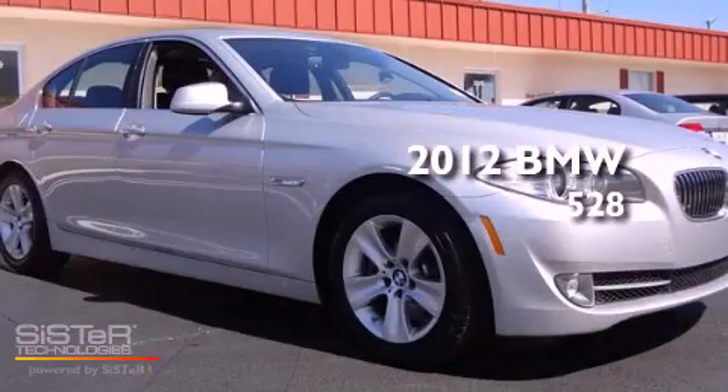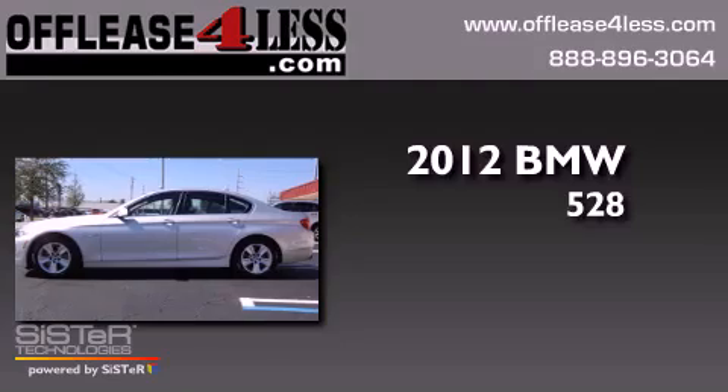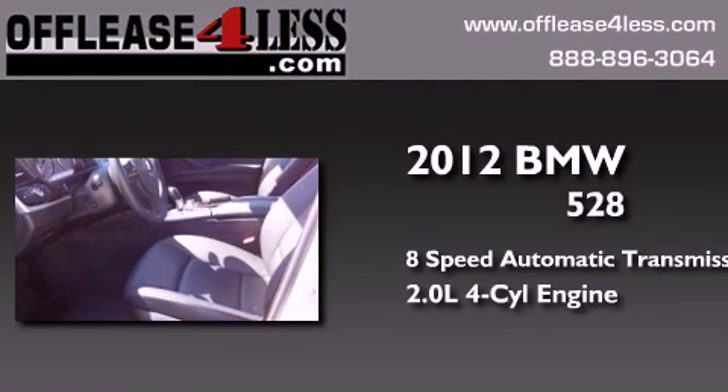This is a 2012 BMW 528. This car has an 8-speed automatic transmission and an inline 4-cylinder engine.